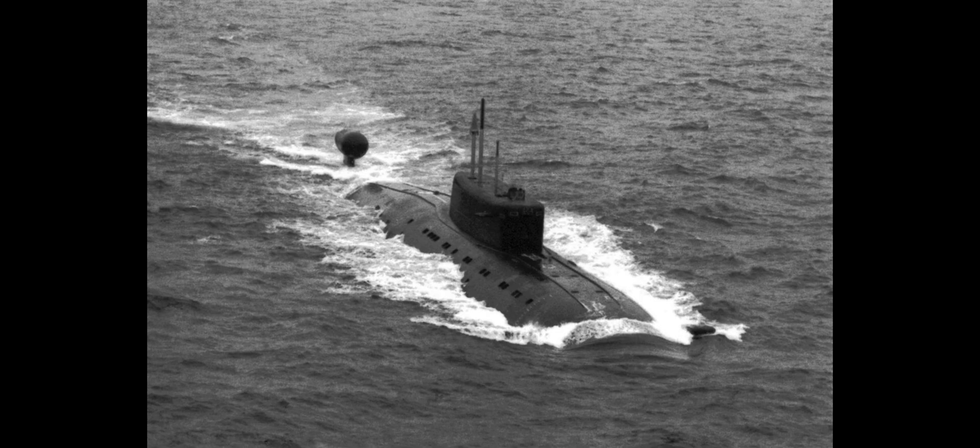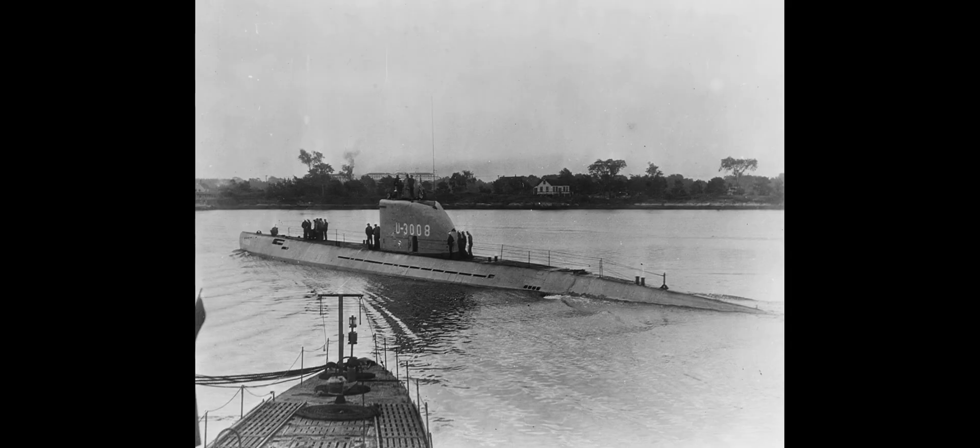The whole problem with attack submarines kind of started with the Germans — not that the Germans actually invented those, but what the Germans did invent in the Second World War were the Type 21 submarines, which were actually more modern than most of the other things that other nations had around. The Germans didn't get to use them because they had to rush them into production and they weren't very well made. There were some design problems, but still it was a pretty good design that would lay the groundwork for future submarines.